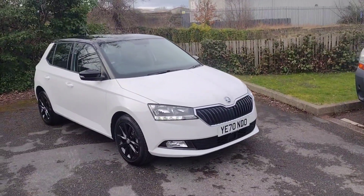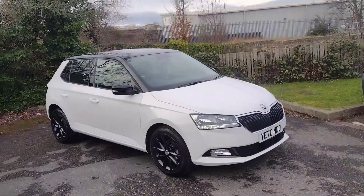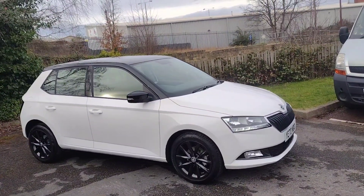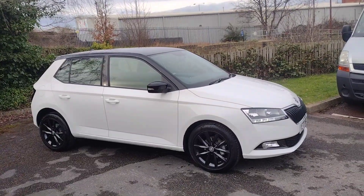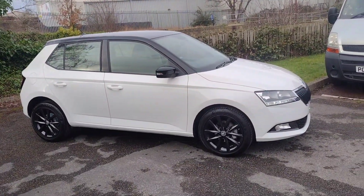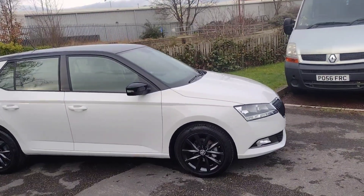Hi there, welcome back to DMK Skoda in Wakefield. Today I'm going to be showing you around this absolutely stunning Skoda Fabia Colour Edition — it's the 1 litre MPI 60 brake horsepower manual, and it's a fantastic car in this lovely black and white combo. As you can see here, it's just a really nice car.